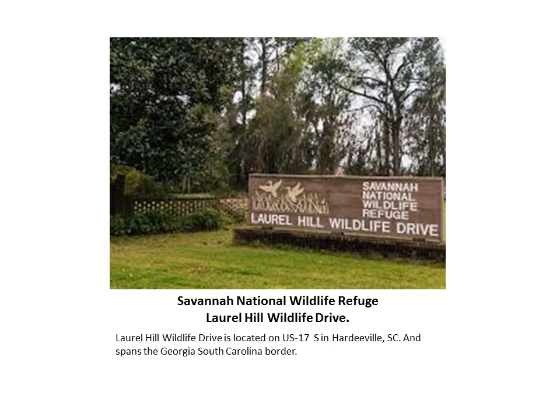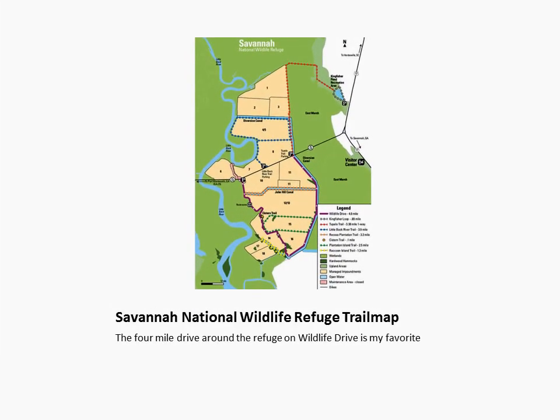What you'll see when you visit depends upon the season in which you're visiting. There are several trails available for hiking that run anywhere from just under a mile to over six miles round trip. My favorite is the Wildlife Drive, which is a lazy four-mile drive through the refuge, with many opportunities to pull over, park, and walk around the different areas.